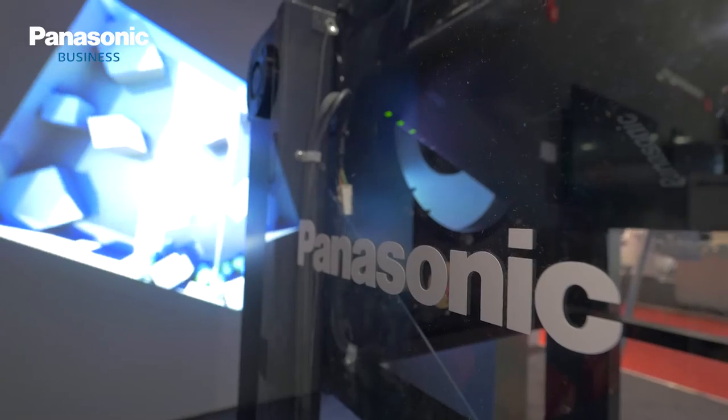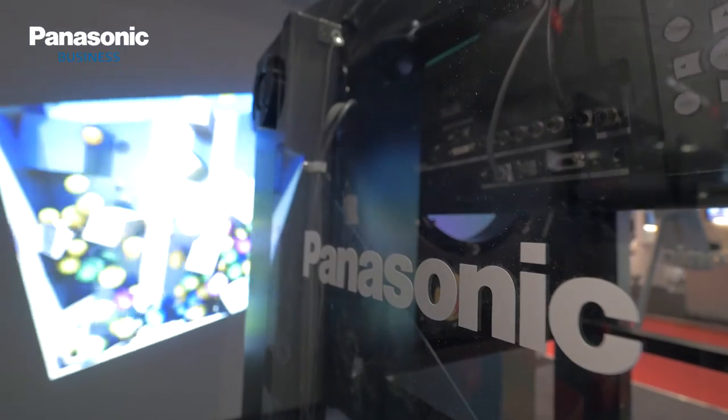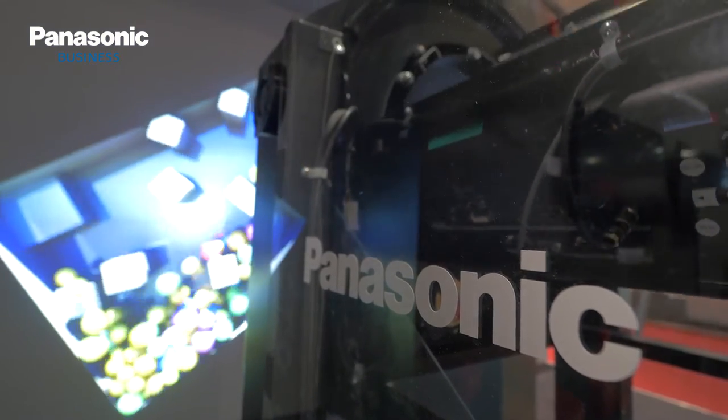Okay, and they've got Digital Link as well — that's a really popular thing in education, right? Yeah, so you can build these projectors into an existing LAN AV infrastructure using our Digital Link technology. This is based on HDBaseT and it's equipped on both the RZ570 and the RZ970.